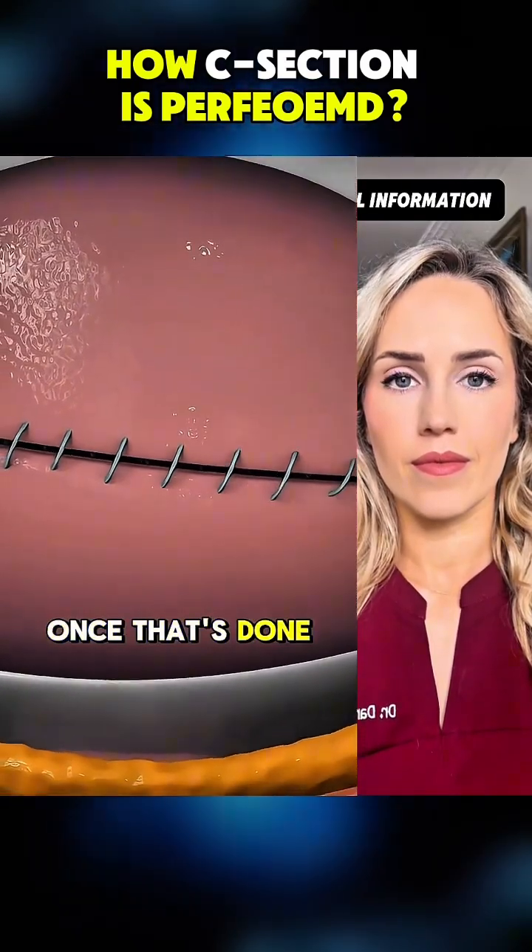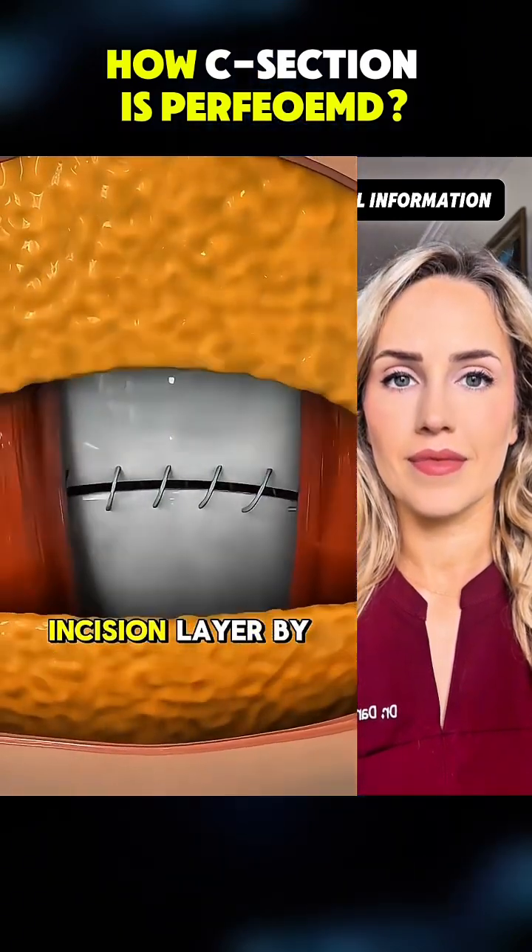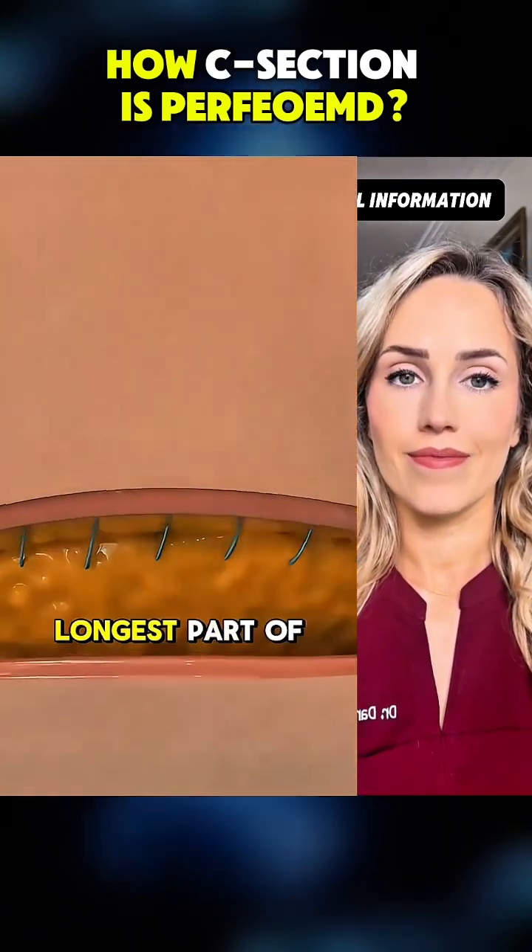Once that's done, doctors carefully stitch up the uterus and the outer incision layer by layer, which takes the longest part of the procedure.